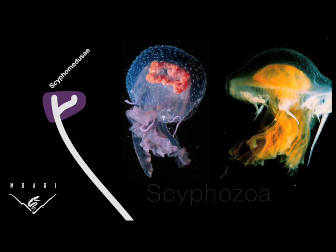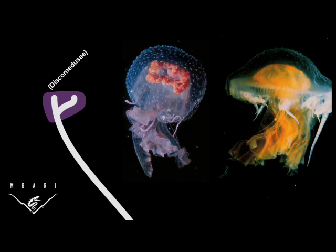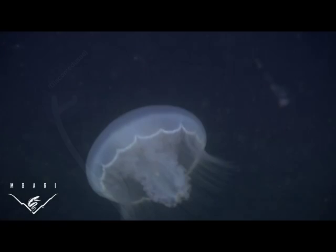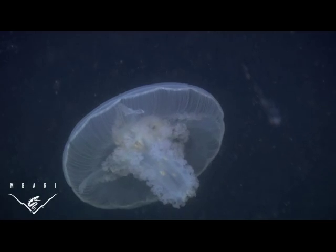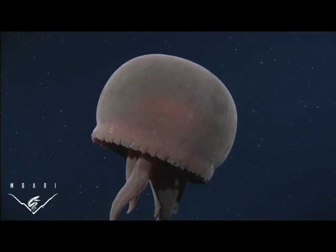Their life cycles typically include a polyp stage attached to the bottom, which produces baby medusa. When conditions are right, these babies can grow up and form vast blooms of adult jellies. But for every moon jelly pulsing in coastal waters, there are deep-sea relatives which defy generalization.